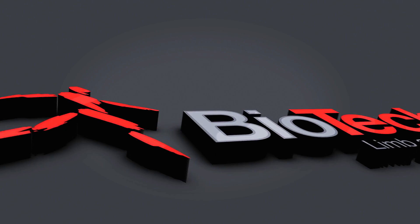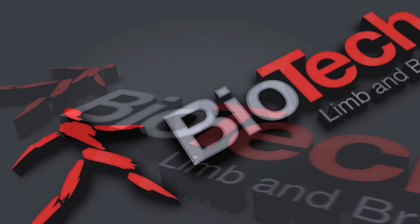It's wonderful, they do a great job here — Biotech, without a doubt.